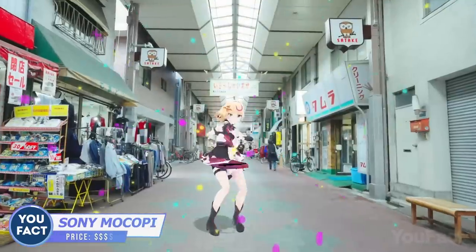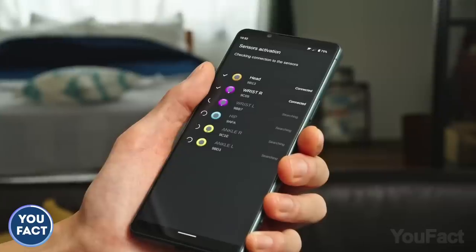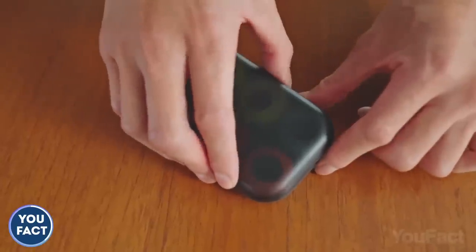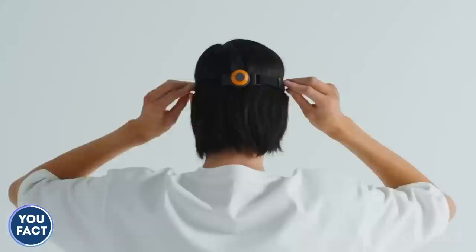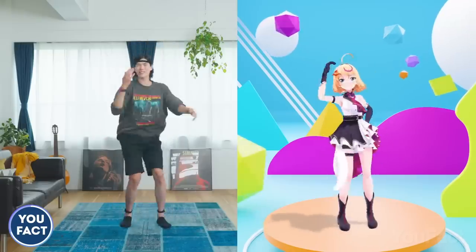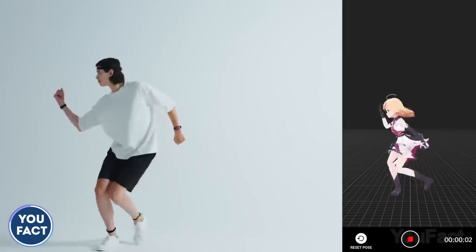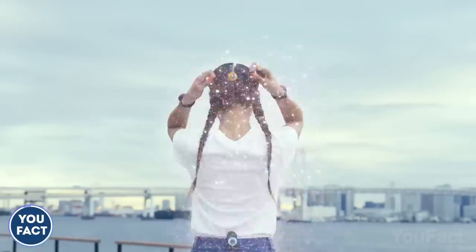Turn yourself into an avatar. Sony introduced a tracking system called Mocopi that helps users transfer themselves to the Metaverse on their smartphones. Mocopi consists of six wearable trackers you need to attach to your wrists, ankles, head, and waist. After you're done, move the way you like, and the system captures the movement and transfers it to the app on your mobile device — without expensive equipment, right at home.